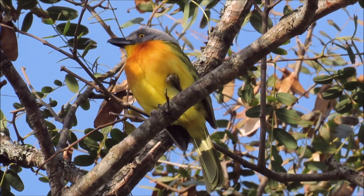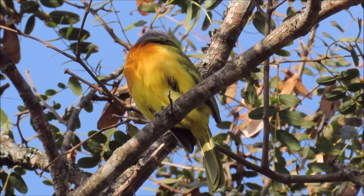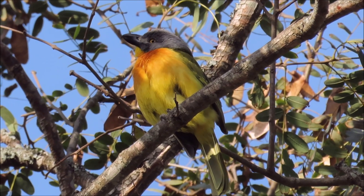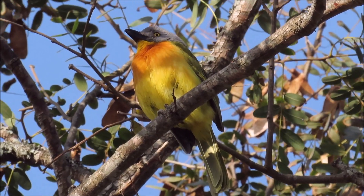Watch this grey-headed bushrock as it tucks one leg into its warm belly feathers on a very cold winter's morning. It tucks it right in under the feathers.